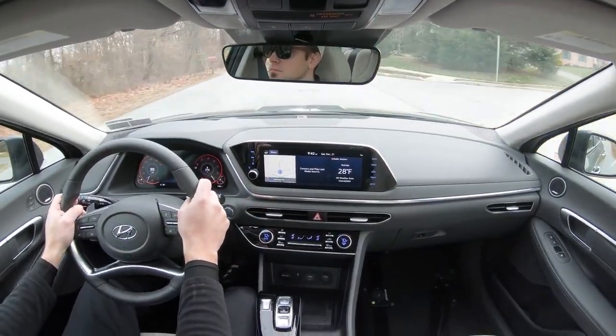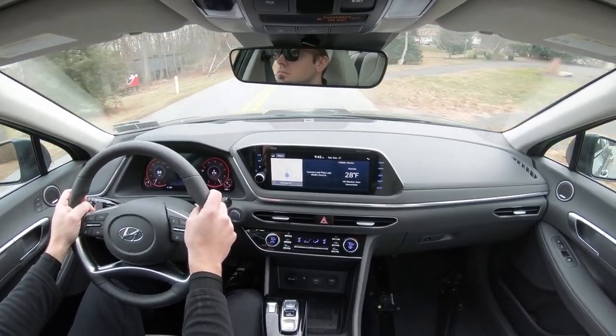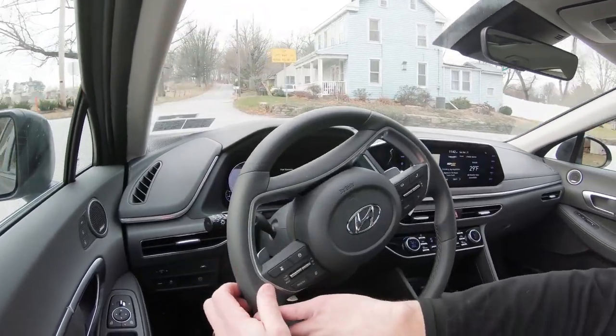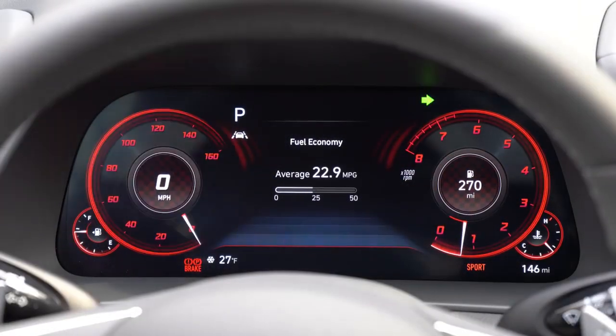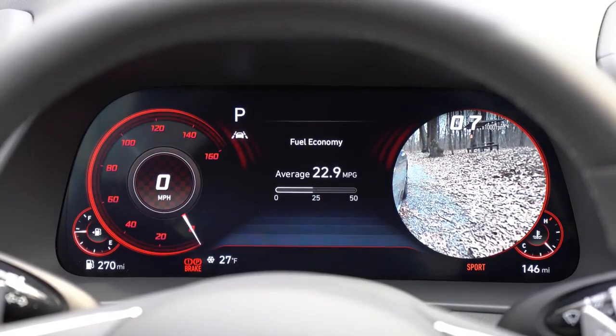Rain-sensing windshield wipers come standard on all trim levels — like automatic headlights, once the Sonata detects any rainfall or even a mist it automatically turns on the wipers. Perhaps the coolest part of visibility is when you activate the turn signal: putting on a left or right turn signal displays in the corresponding side of the digital gauge cluster what is beside you — a Limited-only feature. Super helpful when backing out of a parking spot or merging onto the highway.